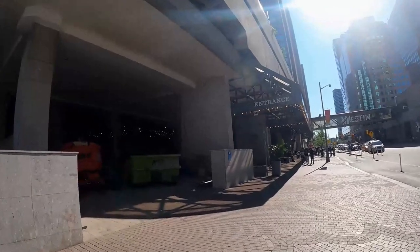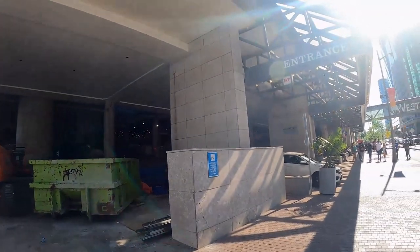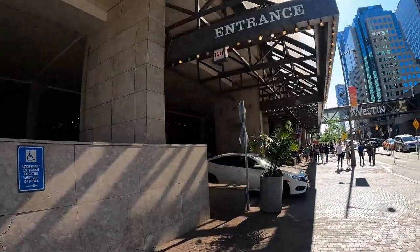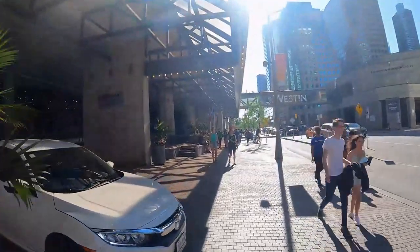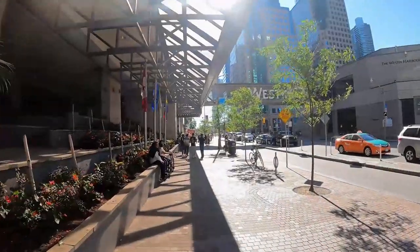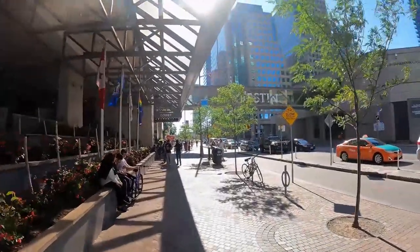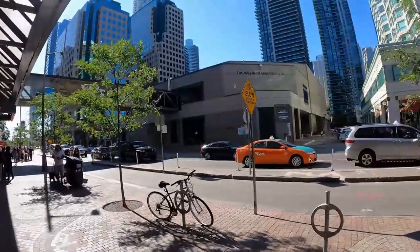This is the entrance to the Westin — looks like there's a bit of construction going on. And they do have a bridge going across Queen's Quay to their conference center over there.